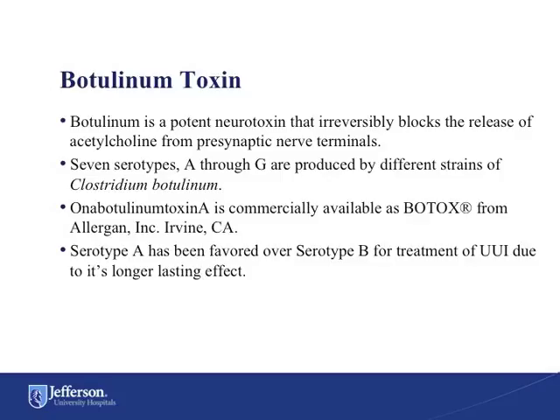Botulinum is a potent neurotoxin that irreversibly blocks the release of acetylcholine from presynaptic nerve terminals. Seven serotypes exist, A through G, which are all produced by different strains of Clostridium botulinum. Botulinum toxin A is commercially available as Botox from Allergan. Serotype A has been favored over serotype B for the treatment of urge urinary incontinence due to its longer lasting effects.